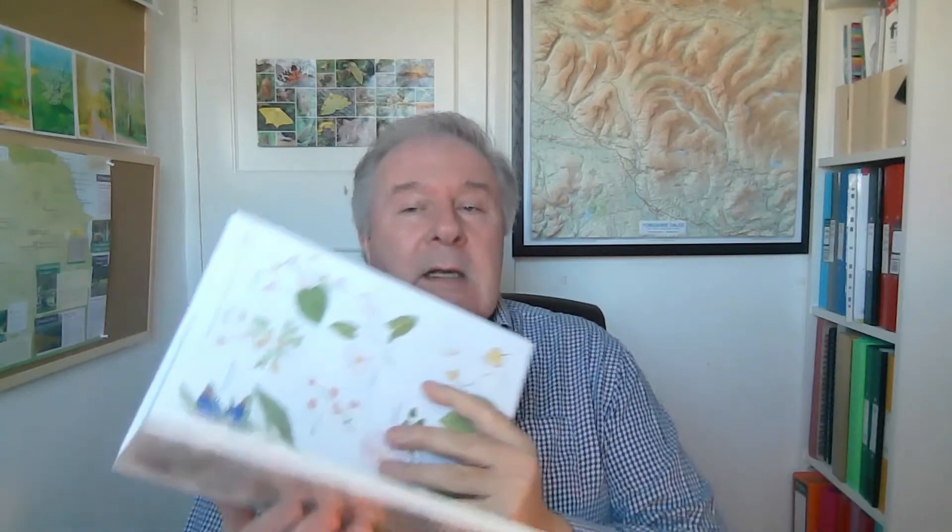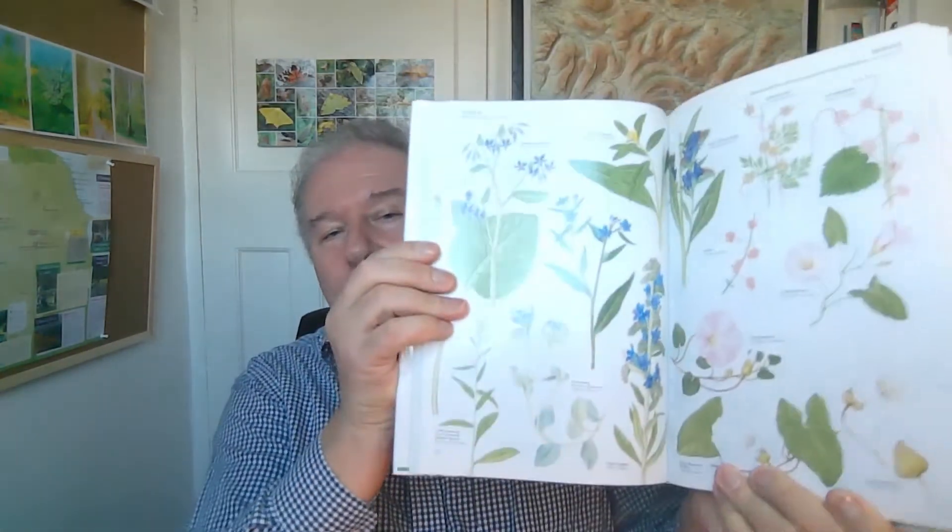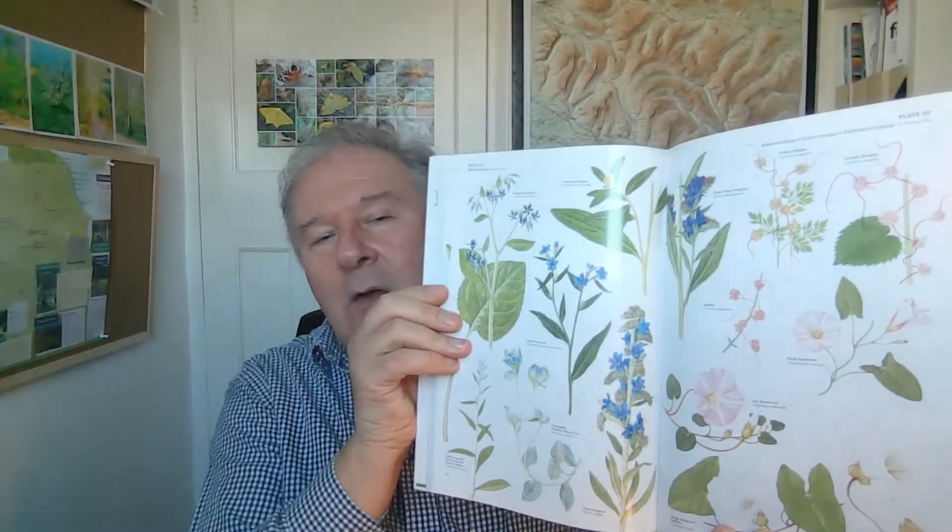Just one more - this is the coffee table variety of book, the type people get as Christmas or birthday presents. Not knocking it at all - it's a lovely book, lots of illustrations, lots of space on the page. That's the wonderful thing about these. If you people still have coffee tables, leave it on your coffee table.